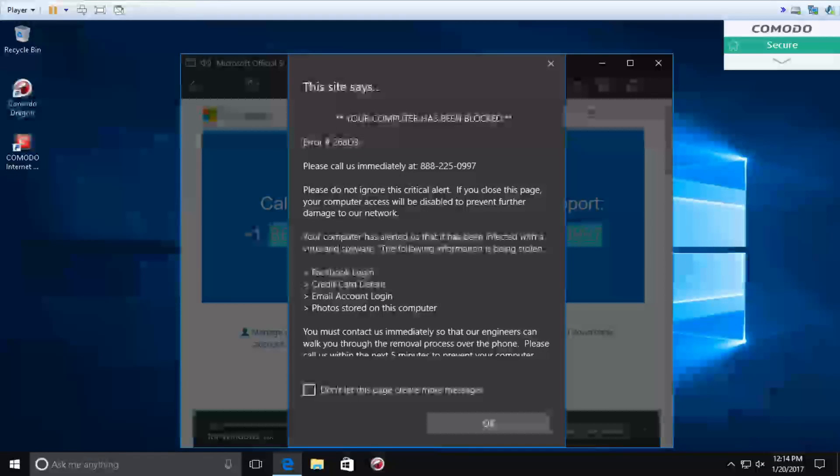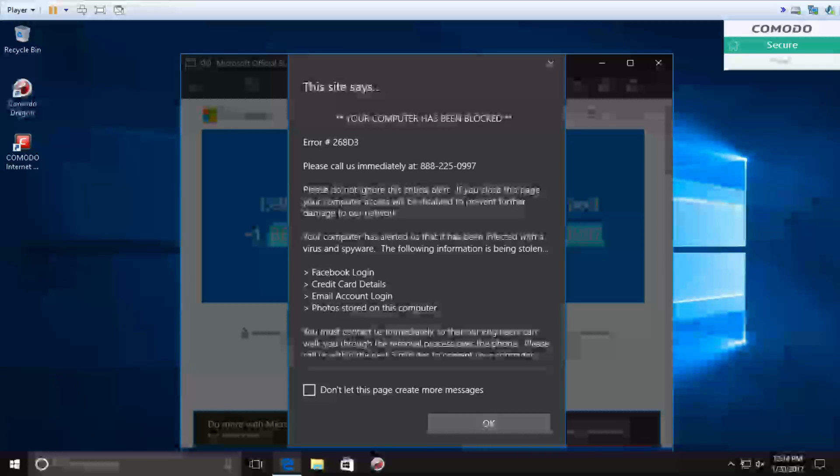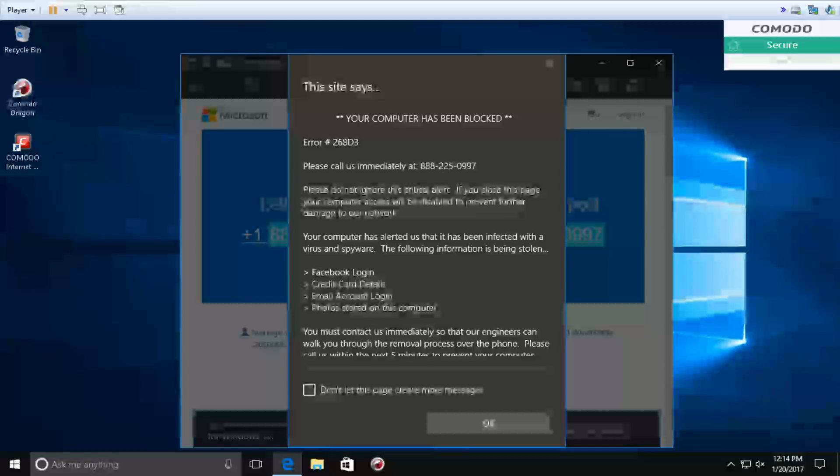Caller: I don't think so. Peter: Okay great, and do you have any antivirus or any security on your computer? Caller: I think so. Peter: That's good. And can you tell me which Windows you are using right now? Is it Windows 7, 8, or 10? Caller: Windows 10.